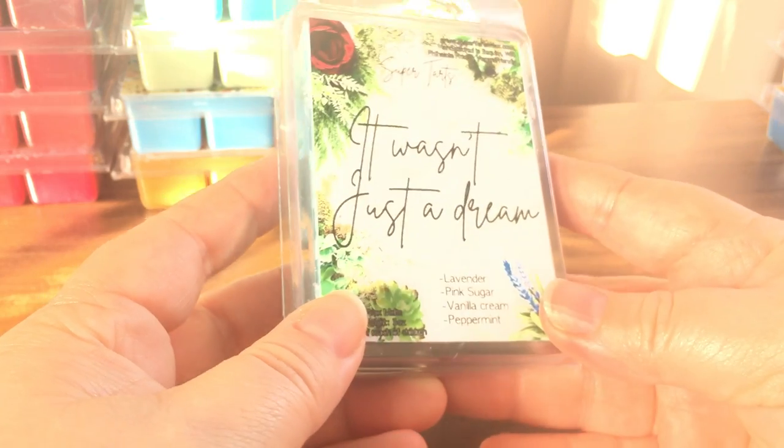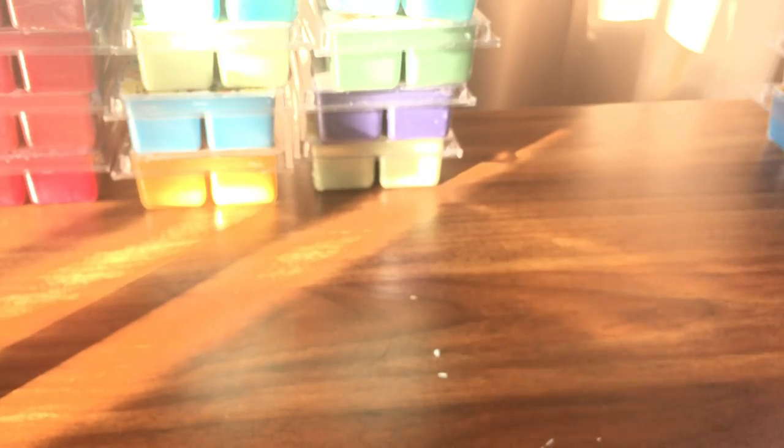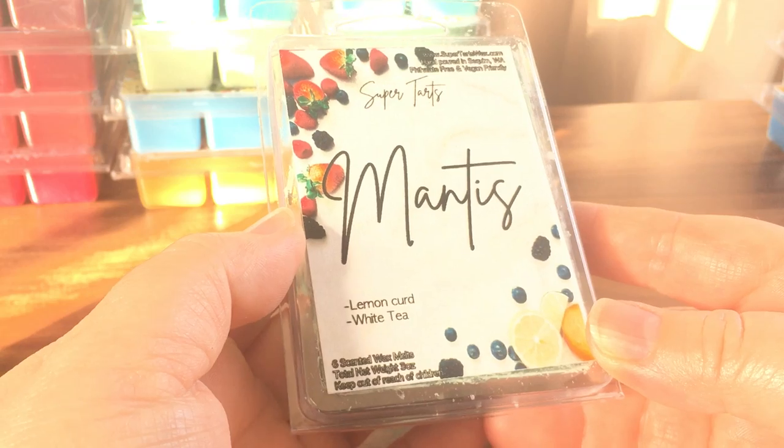It Wasn't Just a Dream is lavender, pink sugar, vanilla cream, and peppermint. I've had this before — it's like Go to Sleep but with the addition of peppermint. Just as I remember it, it's really good.